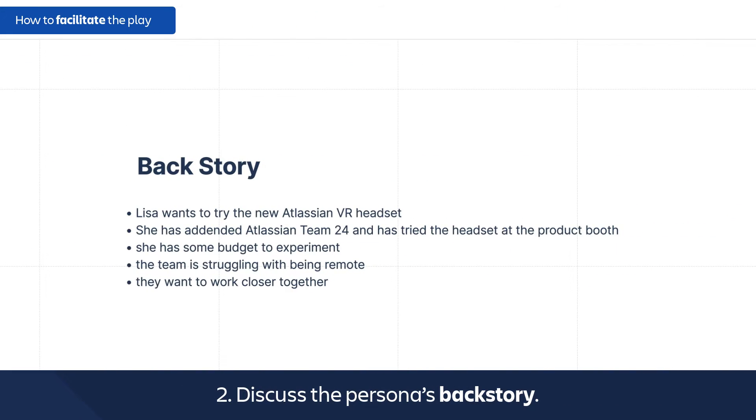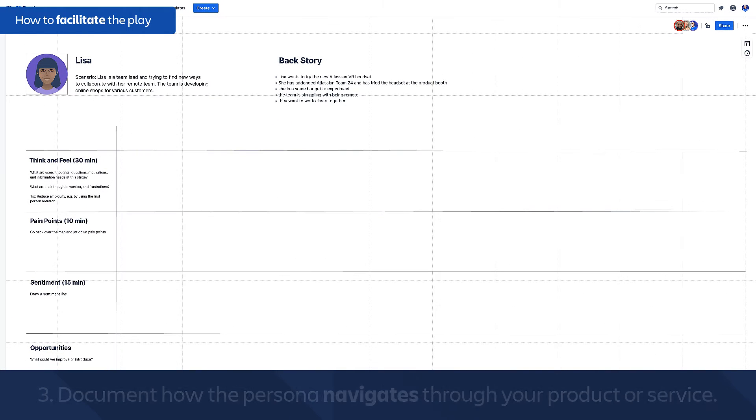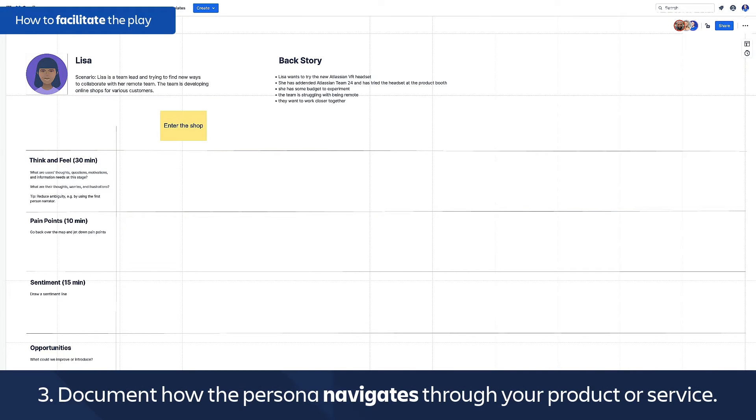After that, the team should talk about the backstory. What does Lisa expect from a VR set? What's her budget? Why does she need the VR set? Everything you can think of to make the journey as realistic as possible. This is essential for mapping out Lisa's journey and not your own.